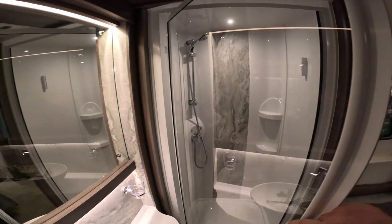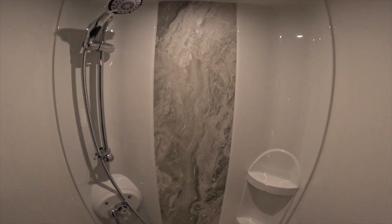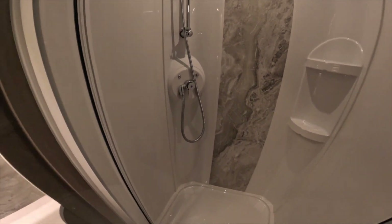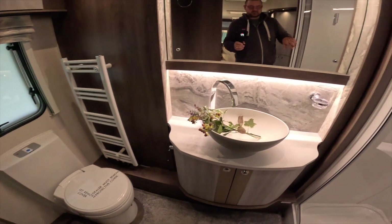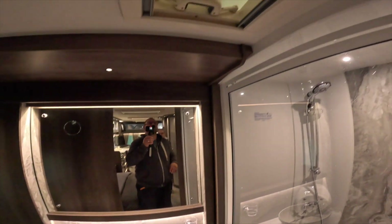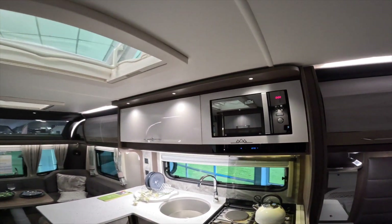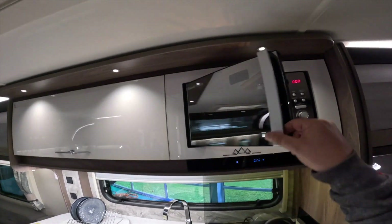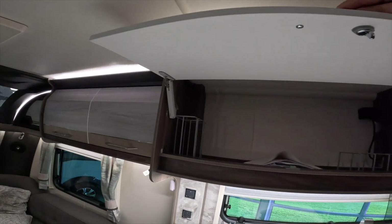The shower — wow, that's cool. That's absolutely stunning. The blinds, the electric roof lights, the storage.